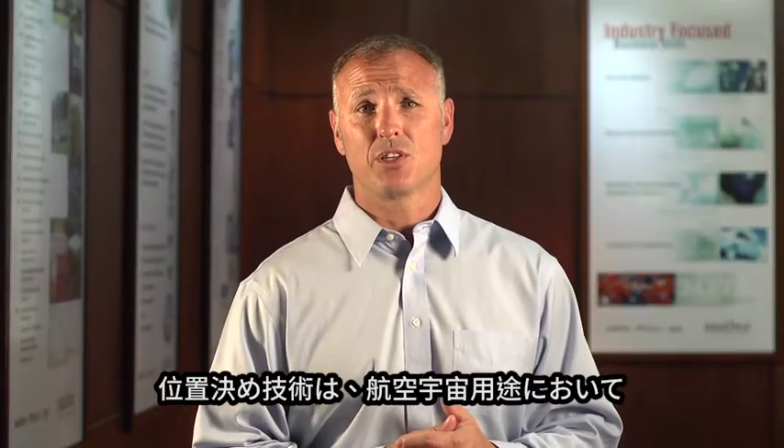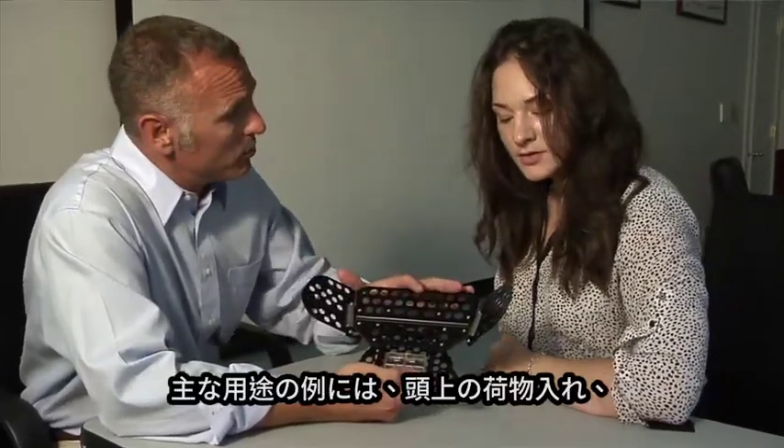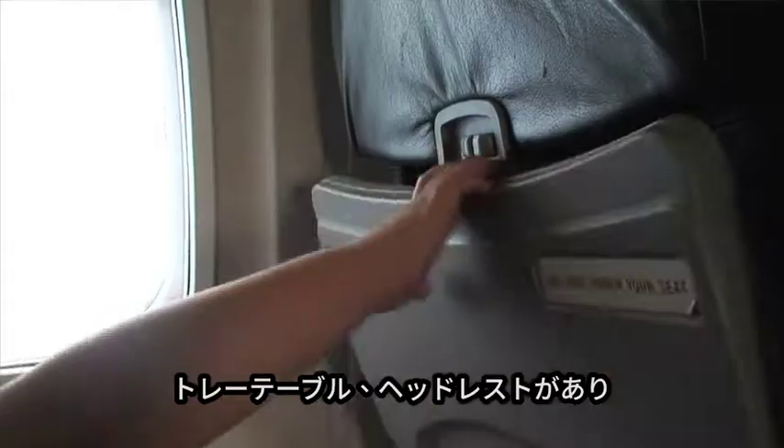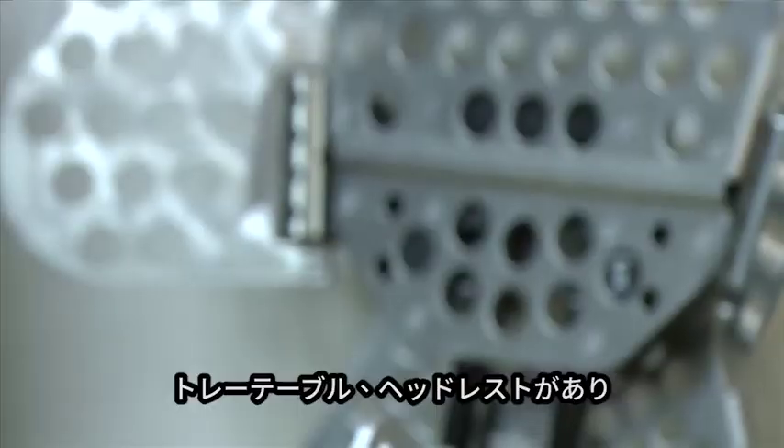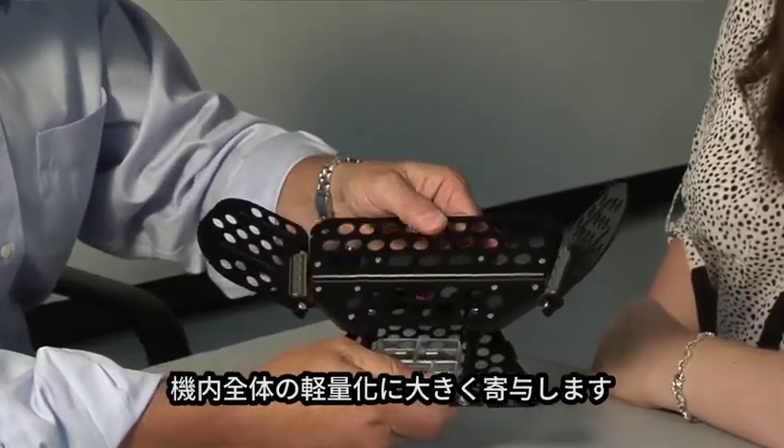In the aerospace industry, position control technology is all about enhancing functionality. Some great examples are overhead storage bins, food tray tables, and headrests. These examples are about making light things feel more substantial.